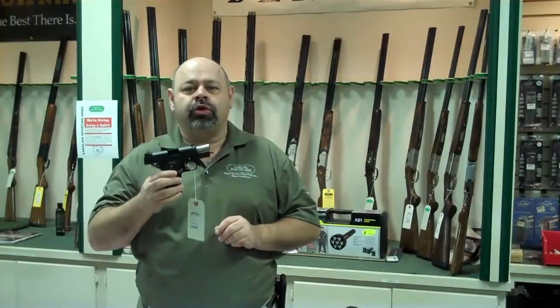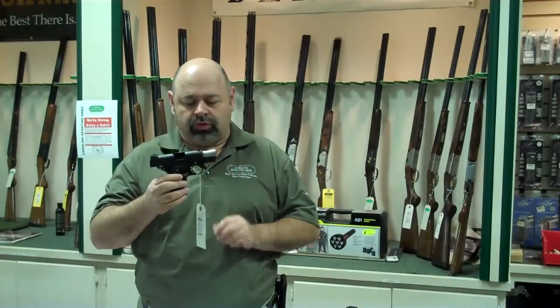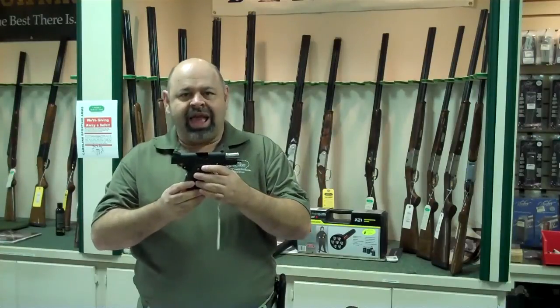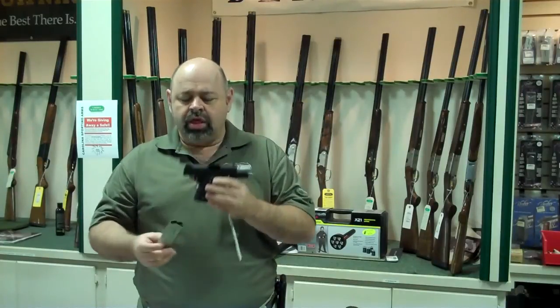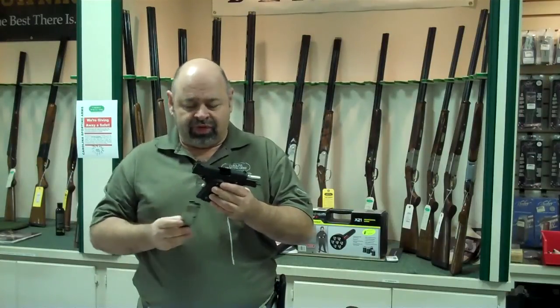They produce 1911s, and what I have here is a pair of their P10, also called the Warthog model. These are a double stack miniature 1911. The magazine will hold ten rounds.